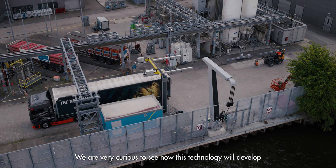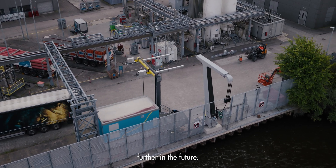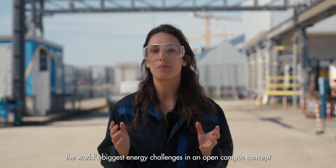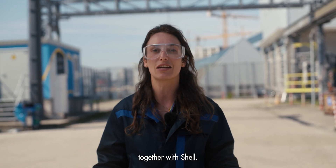And this is just the beginning. We are very curious to see how this technology will develop further in the future. Follow the Energy Transition Campus Amsterdam, where we solve the world's biggest energy challenges in an open campus concept through collaboration, technology, and innovation.